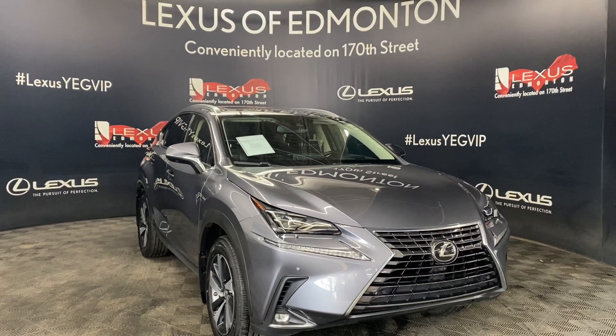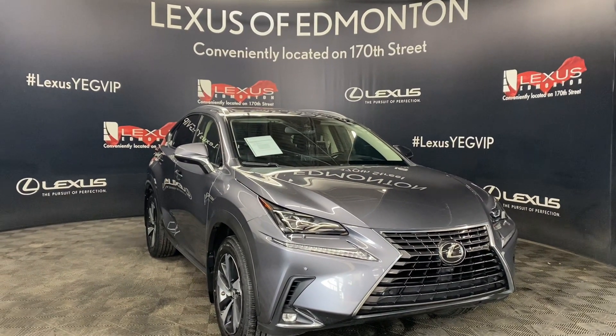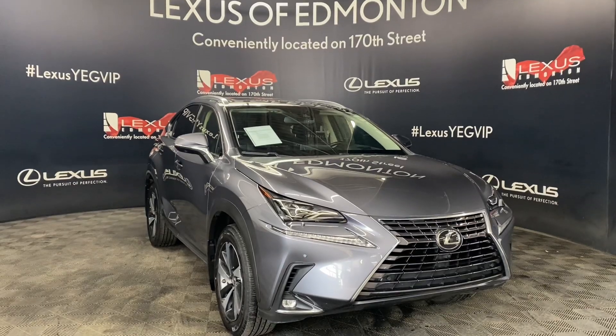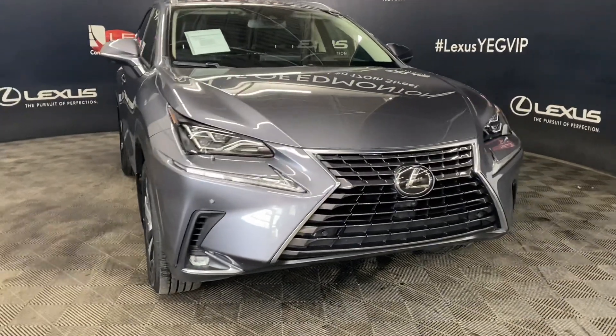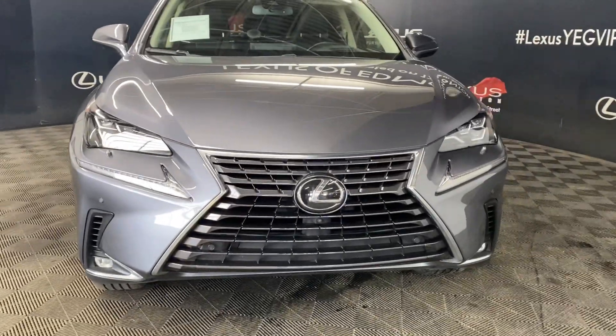Welcome to Lexus of Edmonton, located off 111th Avenue and 170th Street. Today we are looking at a 2020 Lexus NX 300 Executive Package in the color Nebula Grey Pearl.